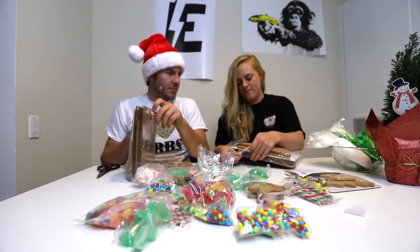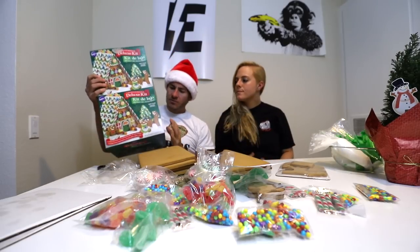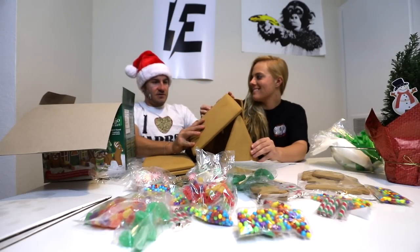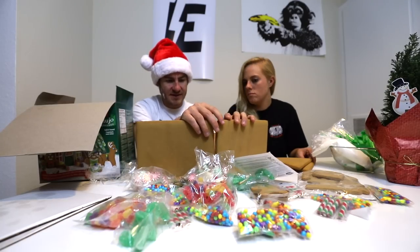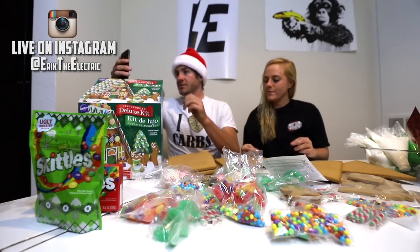We bought two houses, so am I making two houses or one giant house? Oh, I got you — we'll make it stick. Desperate times call for desperate measures. We have our icing right here, we're just gonna be doing this.